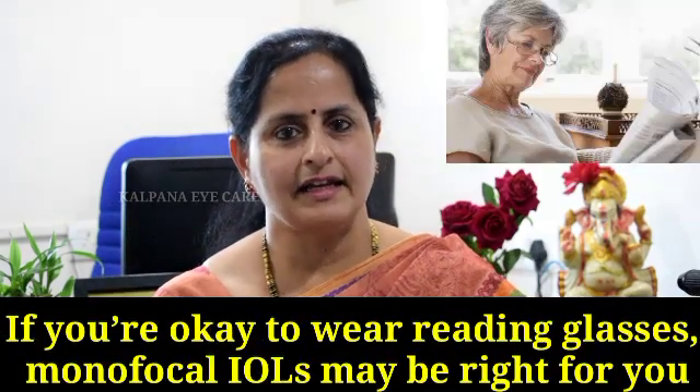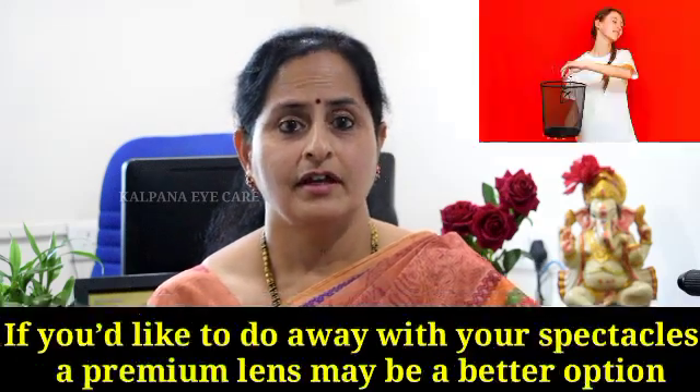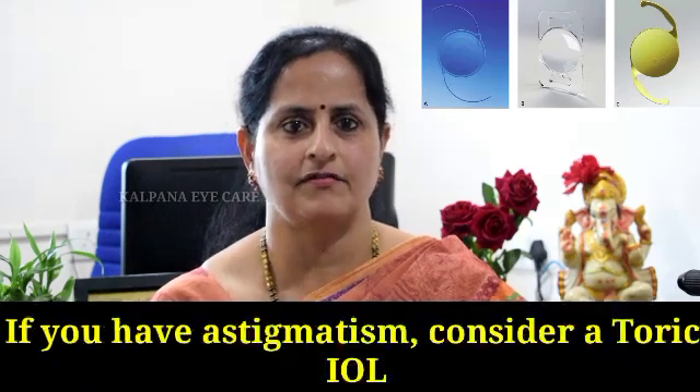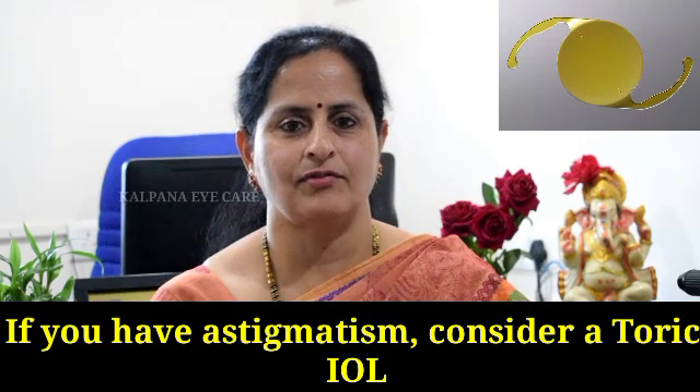If you are okay to wear reading glasses, monofocal IOLs may be right for you. If you'd like to get away from your spectacles, a premium lens will be a better option for you. If you have astigmatism, consider a toric IOL.